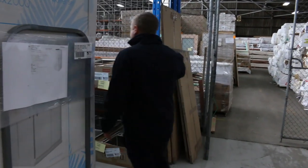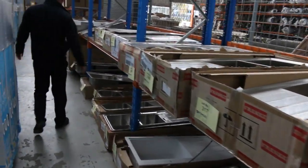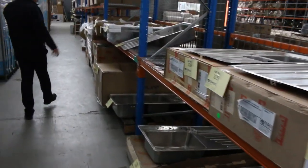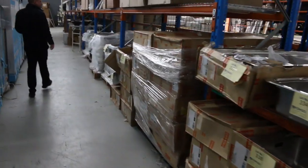There are heaps and heaps of sinks — beautiful Frankie sinks. These are between $400 and $2,000 in the shops, and they'll go for about a quarter of that money here. That's where the bidding usually goes on those.